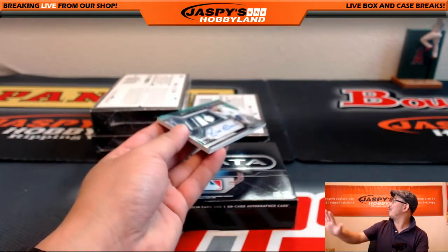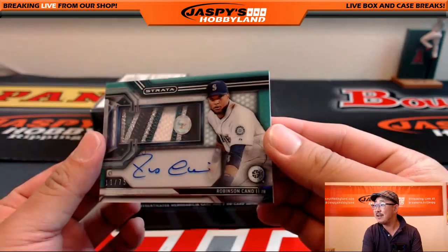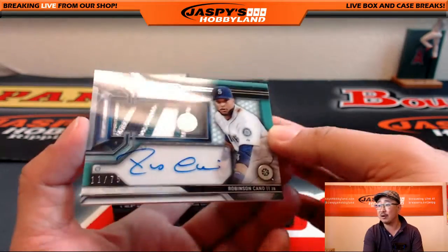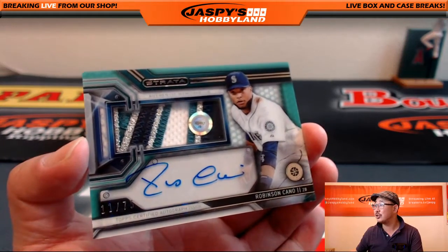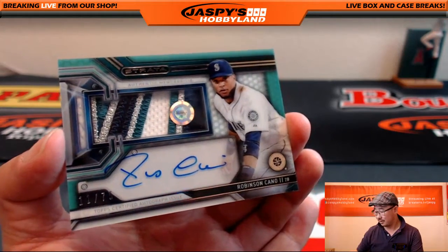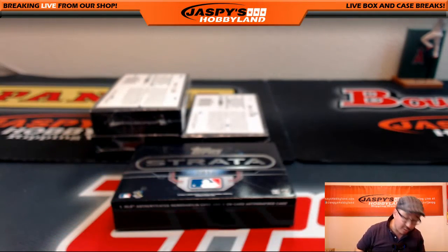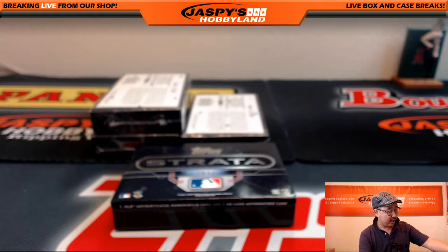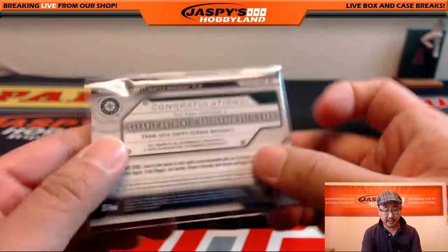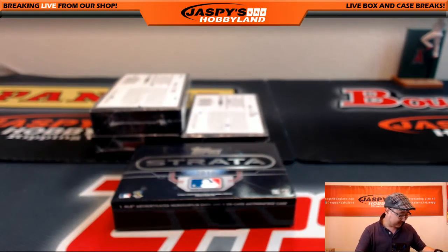Rick Thomas — Rick was just like, 'Just one Mariner, please.' 11 out of 75 — beautiful patch in there, really nice autograph. Robinson Cano. Nice for Rick Thomas and the Mariners. Rick, that's JB 322617. We saw a previous patch in a different product — in Tribute, I believe. These patches generally come from really nice games, so I would look that up, Rick. That's a good looking patch — I took a screenshot of that too, be sure to look out for it on Twitter at Jaspis Hobbyland.